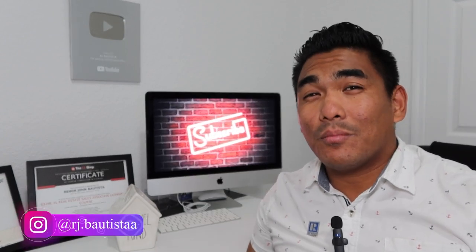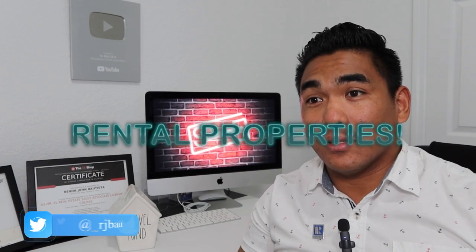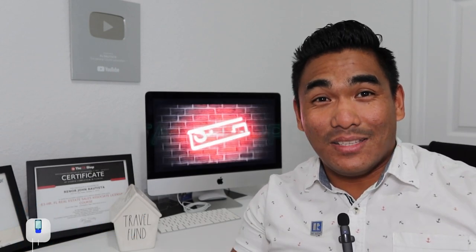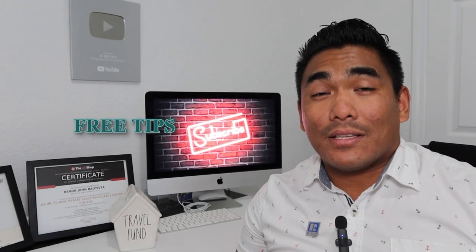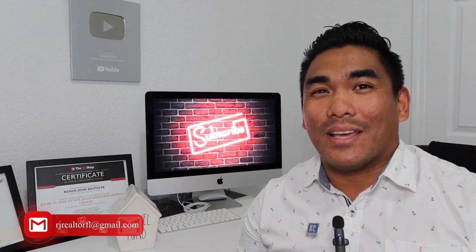Right now it's a buyer's market, so when you are planning to buy a property you can negotiate the property for yourself and then use it as an investment property — for example, for short-term rental or long-term rental. Make sure to watch this video from start to end so you will get some good nuggets, and I'll also share what I've experienced working with my investor clients.